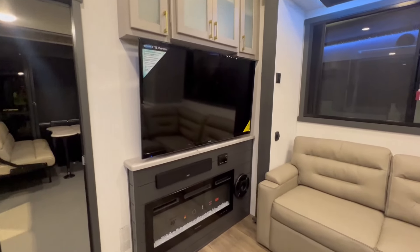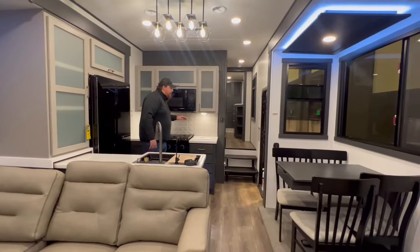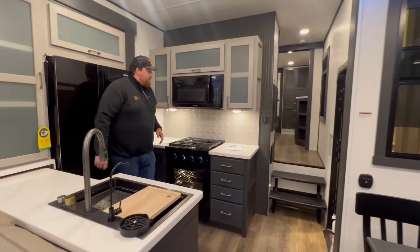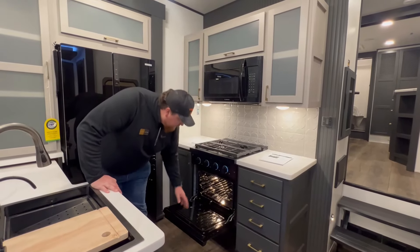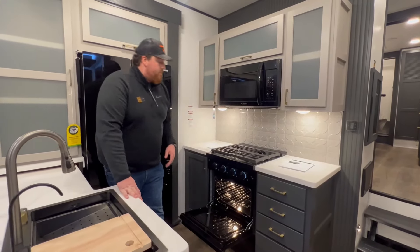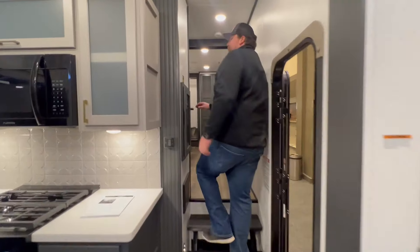Sitting here looking at the entertainment center, you've got a new sound system with a subwoofer and a fireplace that puts off plenty of heat — it's really hard to beat in here. We also went with a new tile backsplash and a new oven setup: an actual 30-inch oven where you can get a chicken or turkey in there, not just a typical frozen pizza or cookie tray.